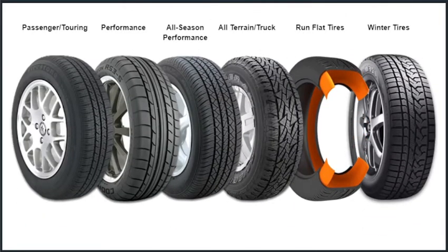Performance, comfort, low noise, safety, off-road capability, and fuel efficiency. Can you have it all?